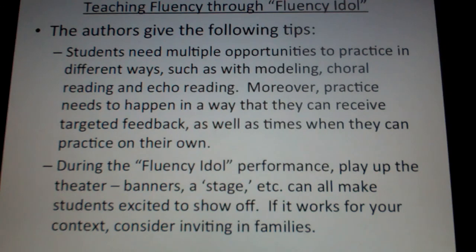A few tips to make sure this is really an effective teaching tool and not just a fun activity. One is that students need multiple opportunities to practice in different ways. There should be opportunities to hear modeling about reading out loud and reading with expression, as well as choral reading — reading as a group — and echo reading, which is reading back to someone who's reading it effectively.